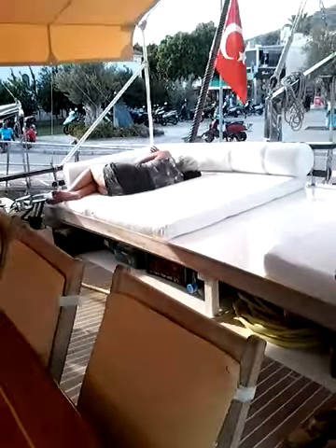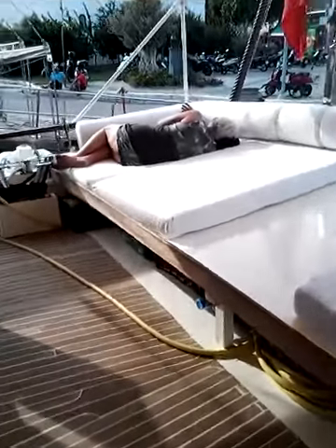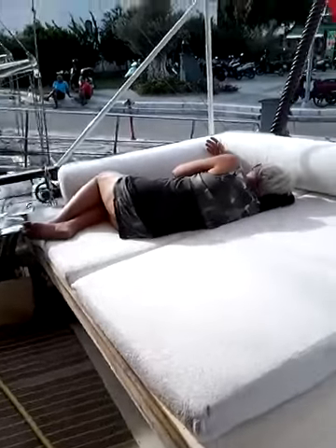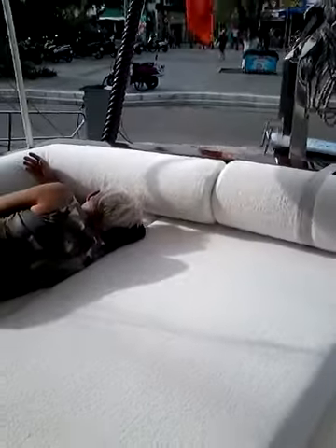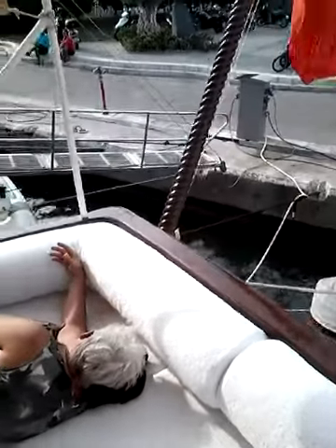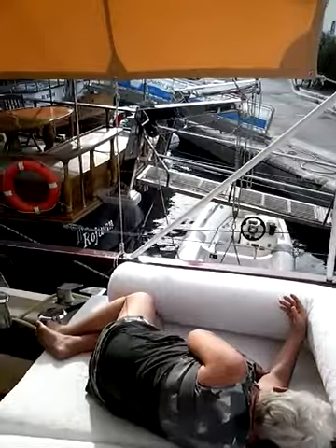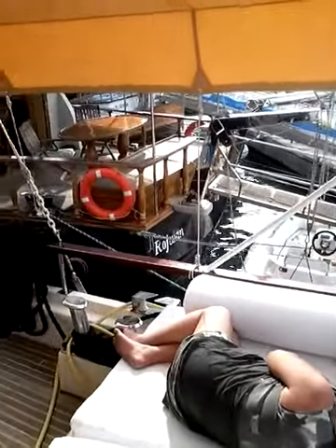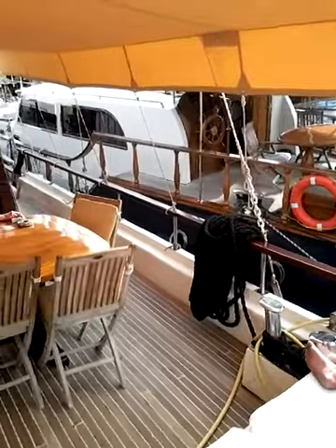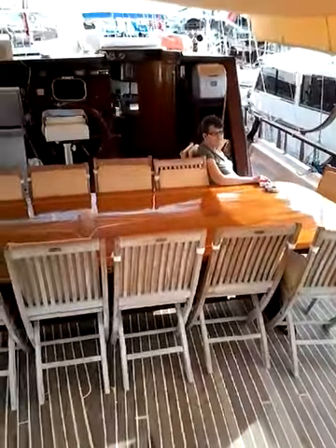Okay, I'm going to walk around the boat for a little bit. We're in Bodrum, Turkey, and everyone is chilling out. It's about 4 o'clock in the afternoon. All the boats are getting ready. I'd have to say that maybe we have 12 people on the boat.